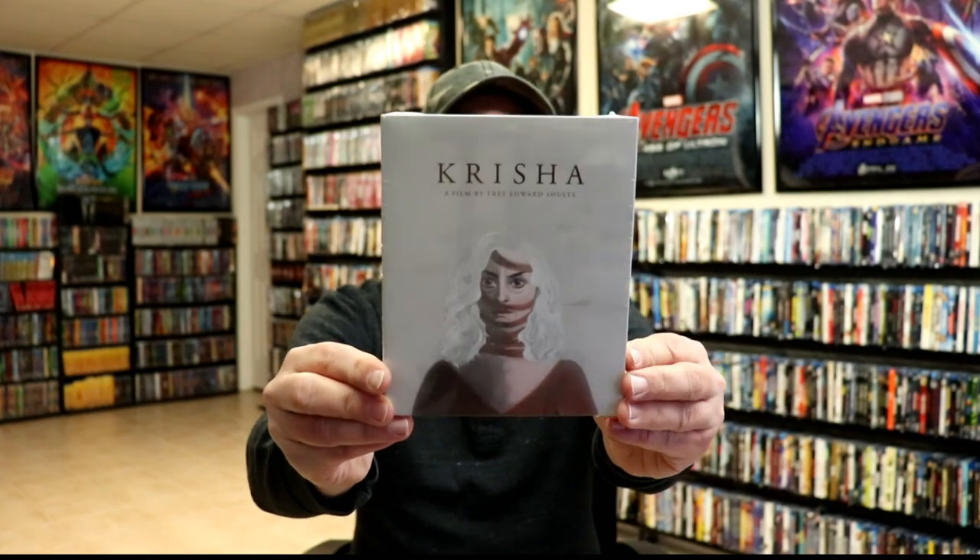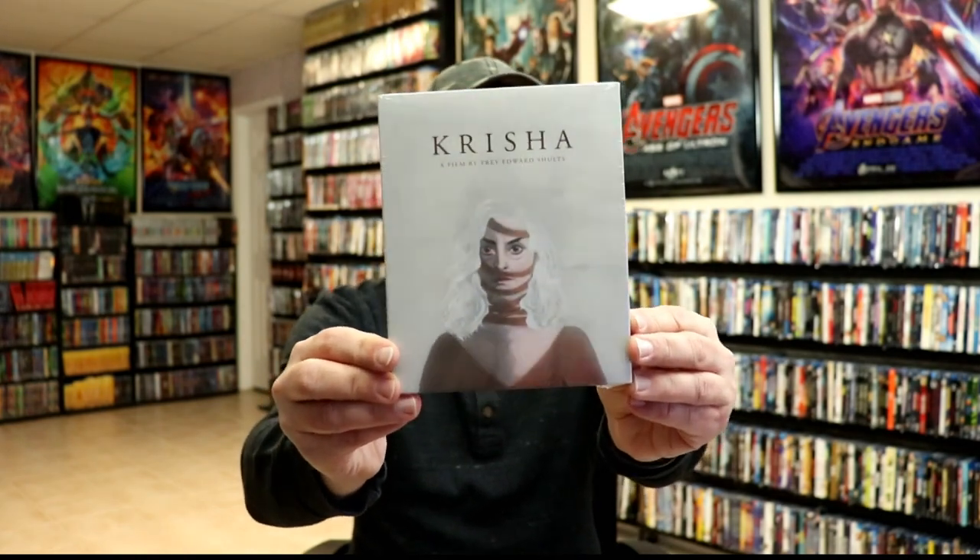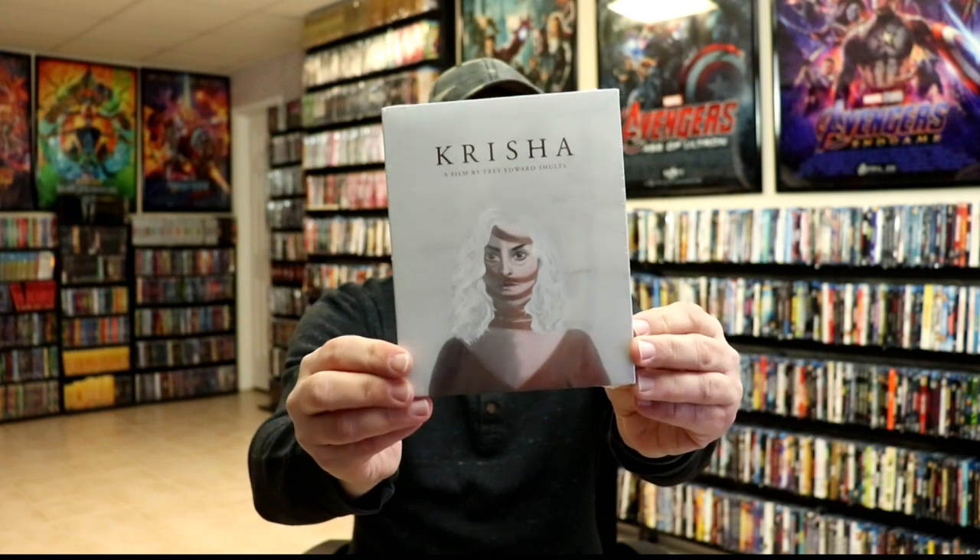Lastly, I want to show you something I've been focused on during February — and a little bit of January — which is building up my A24 collection. When Target had their sale I picked up a lot of A24 titles from Amazon, eBay, and Target. First up I got Krisha from the A24 website and added that to the collection.